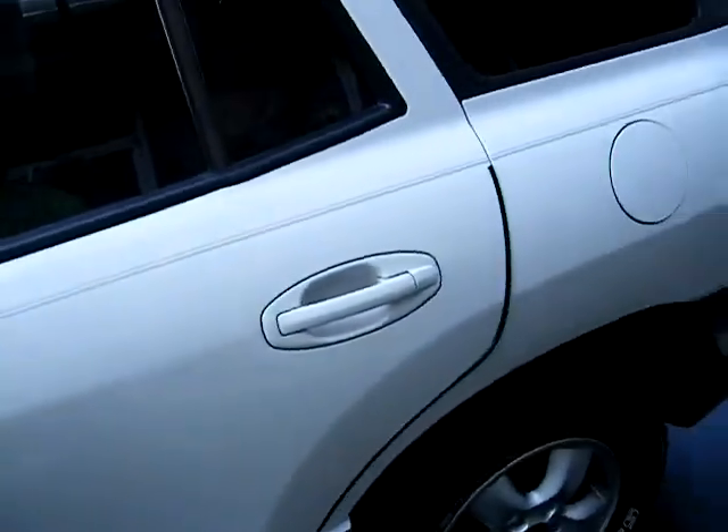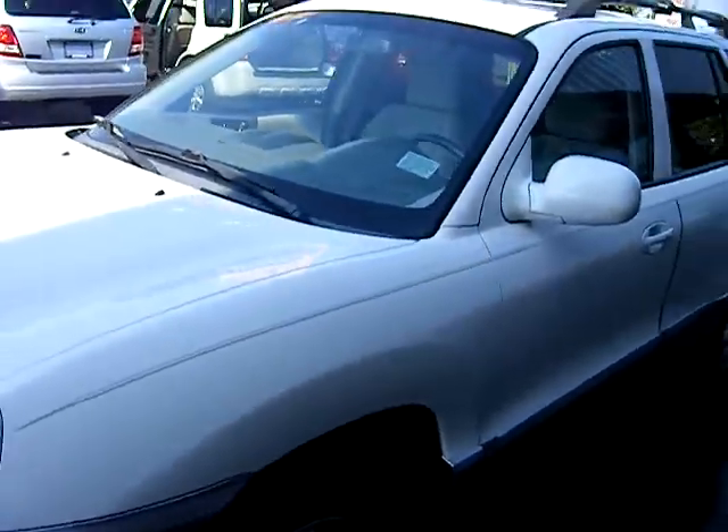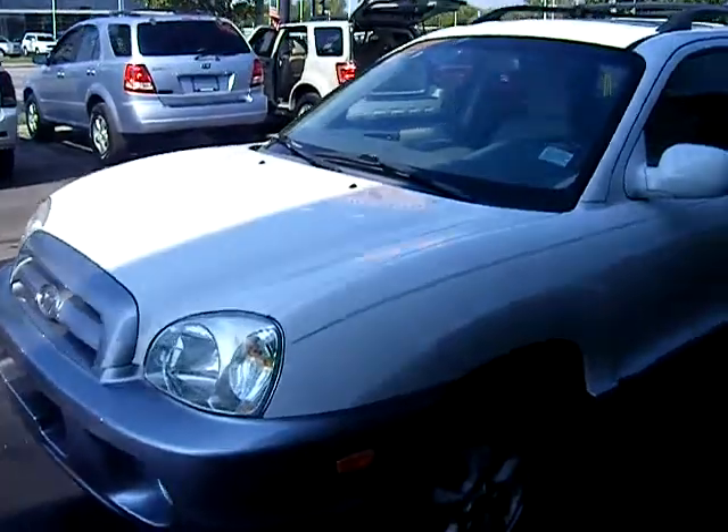Absolutely spotless — this is a clean one, folks. Don't miss this one at Tri-City Auto Mart. You'll like it if you're looking for a clean gas-sipping sport utility — small, four-door. Take the kids, the grandkids, the dog, take them to Disney World. This is a little vehicle for you. That's as clean as they get.